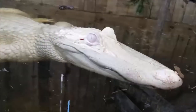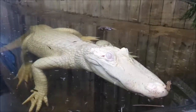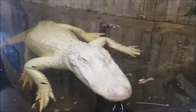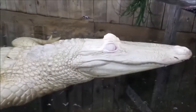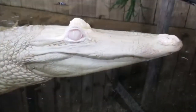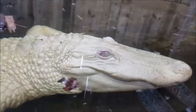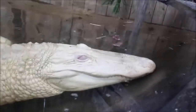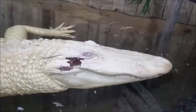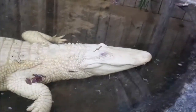Crocodilians actually have three eyelids. They have one called the nictitating membrane that they use to cover their eye whenever underwater. That eyelid doesn't help them to see underwater, but it does help protect their eye from bumping into rocks or logs as they're moving through the water. We always get asked about their pink eyes. Albino alligators do have a pinkish colored eye, and that actually comes from the blood vessels behind the eye — the lack of pigment allows us to see those blood vessels, giving it that pinkish color.